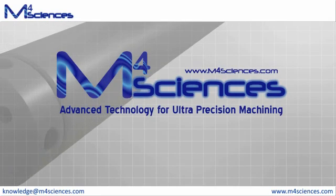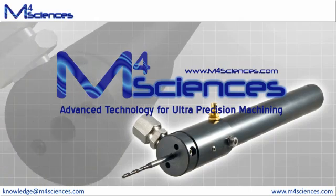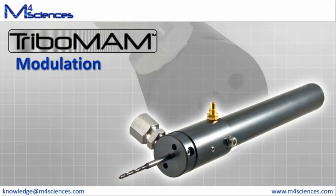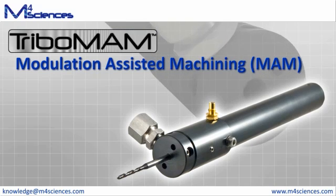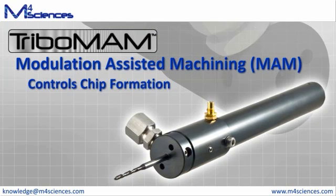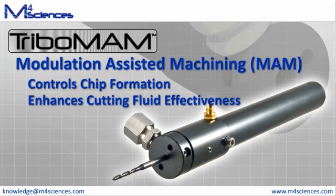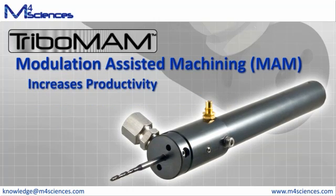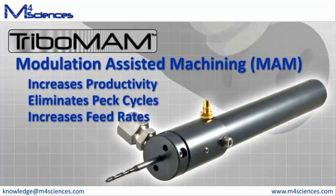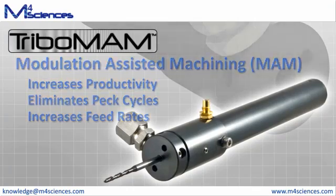M4 Sciences offers the world's first drop-in, plug-and-play modulation-assisted machining device, the Tribomam. Modulation-assisted machining, known as MAM, is a patent-pending technology which controls chip formation while enhancing the effectiveness of cutting fluids. Tribomam radically increases productivity in CNC lathe drilling by eliminating PEC cycles and increasing feed rates with no adverse impact on tool wear or hole quality.